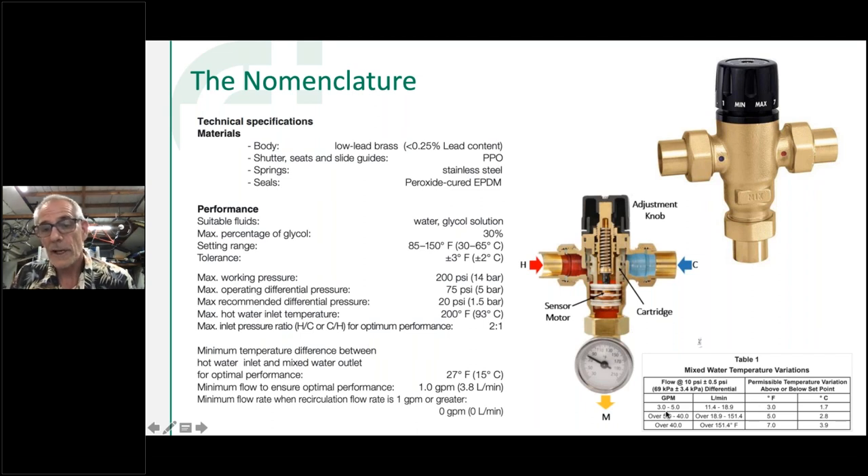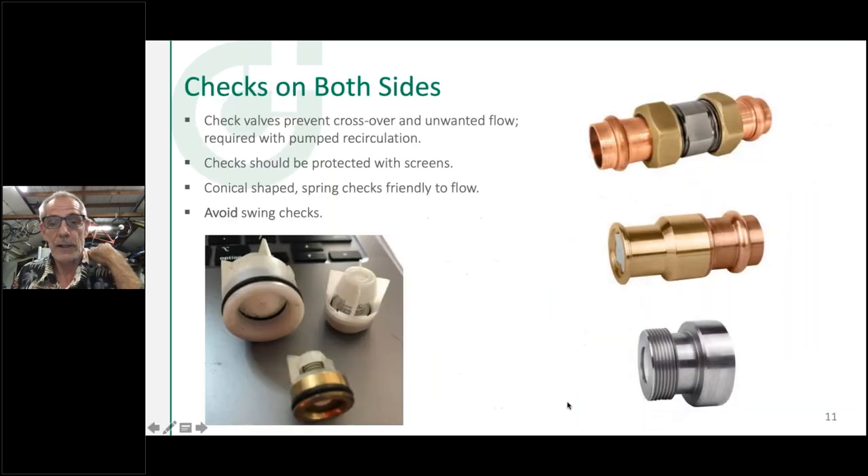This is critical and often missed: you should install a check valve on both the hot and cold port. Without check valves, we can get cross flow from pressure imbalance, a thermal siphon — where hot water tries to rise through the valve and cold water comes down — or a domestic recirculation pump adding delta-P that crosses over the valve. We make this easy with tail pieces that have a check valve built in, available in pressed, threaded, or sweat. We also offer a standalone serviceable check valve — you can split it apart to clean or replace the check inside.